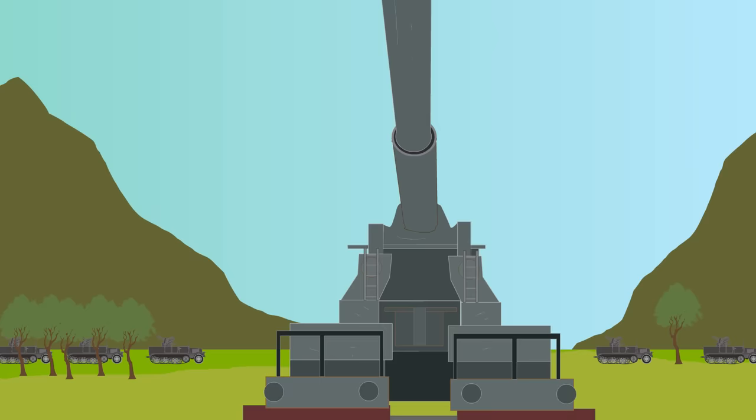It is unknown whether there was a second gun constructed or whether it was a nickname by the German artillery crew. But in 1942, Dora, as it became known, was operational at Stalingrad, but was withdrawn by the Germans.